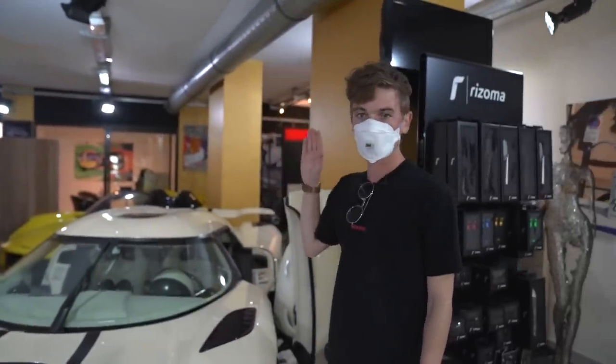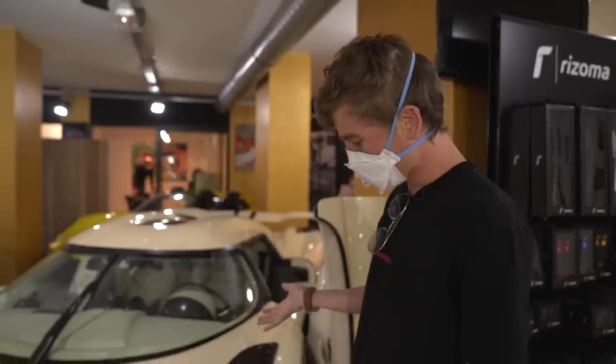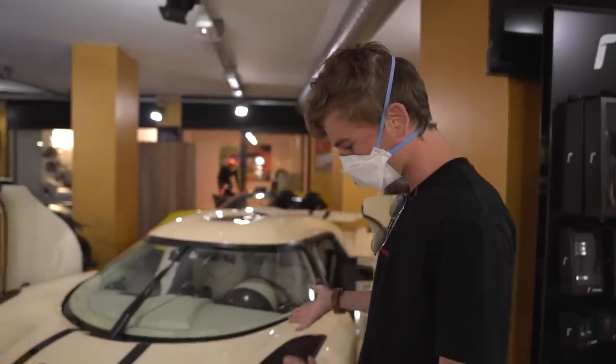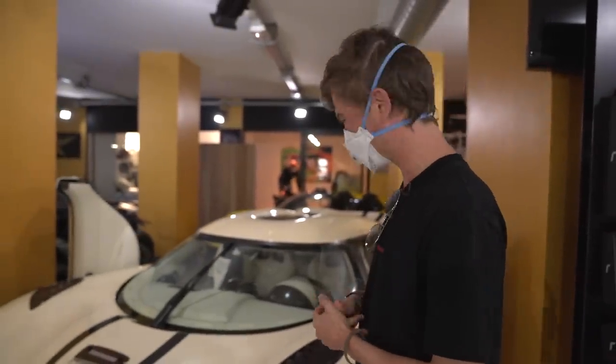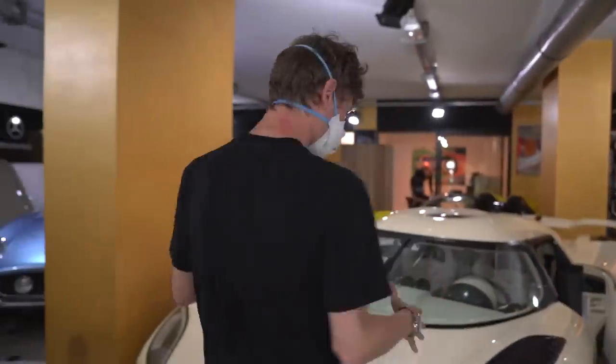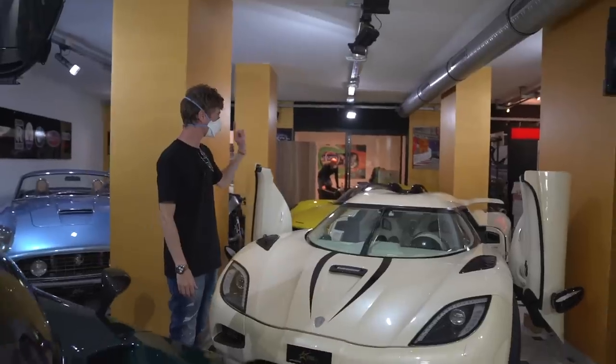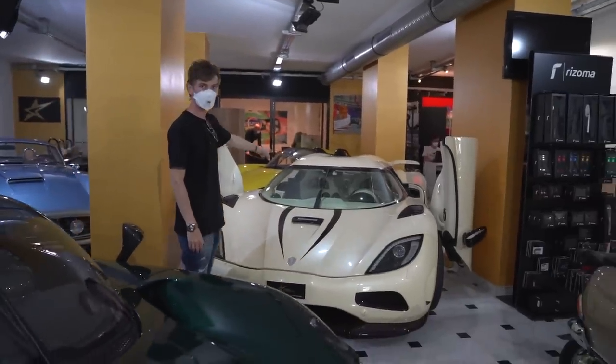We'll talk about things like these doors in a moment, but first the stats: this car will do around 250 miles per hour, so massively fast in a straight line. The Agera R was produced from 2011 to around 2014, then there are variants like the Agera RS, the One-to-One, and the S. This particular one was one of the first we saw here in Europe and is now for sale at Stars Monte Carlo.